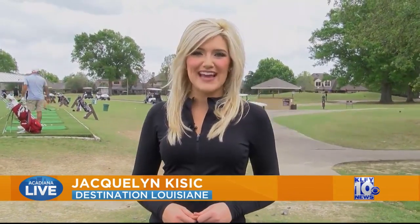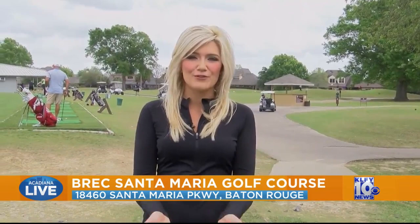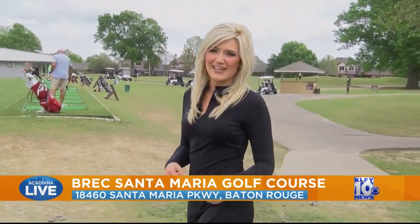Here at the Santa Maria Golf Course in Baton Rouge, it has lots to offer. We're giving you the grand tour on what this golf course has to offer. So come on, let's head on down to the driving range.